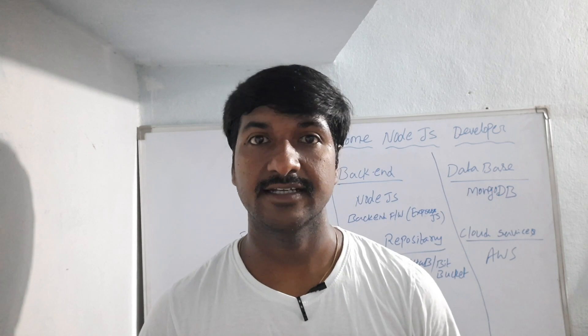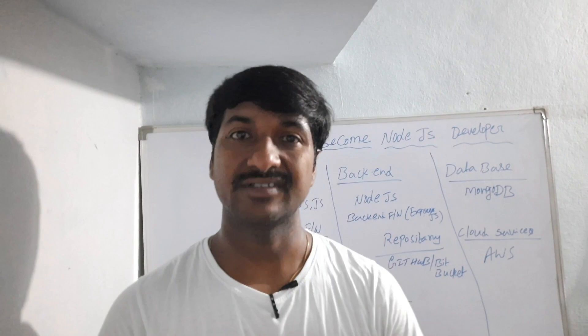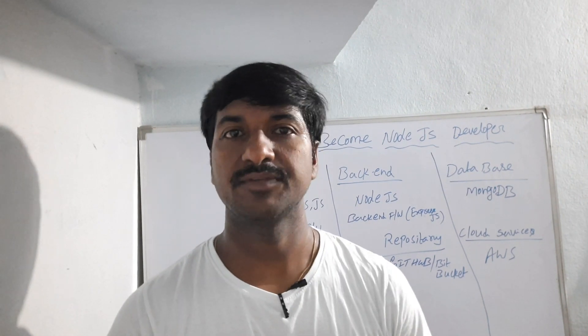Hello everyone, this is Laxma, welcome back to our YouTube channel. In today's session I'm going to share one of the important concepts: how to become a Node.js developer. It is one of the most in-demand jobs in the IT market, with job titles like Node.js developer, Node API developer, or JavaScript developer. This is one of the most trending, hottest jobs in the IT market nowadays.